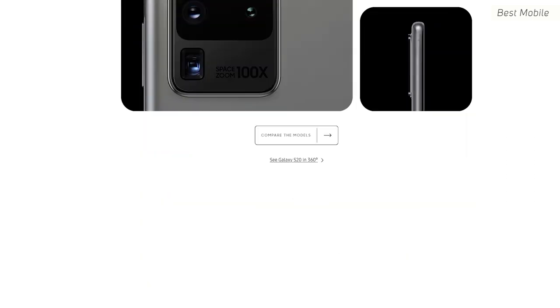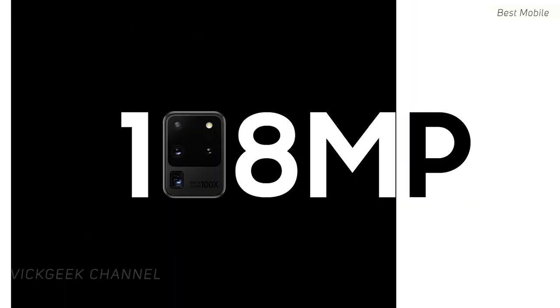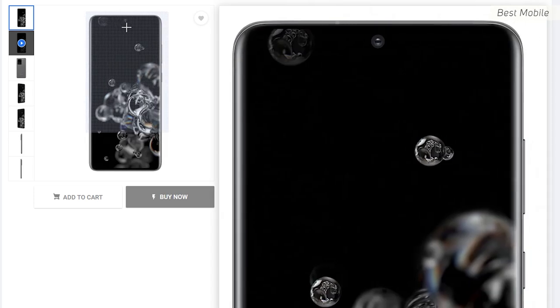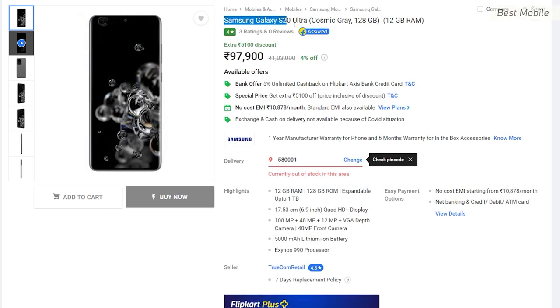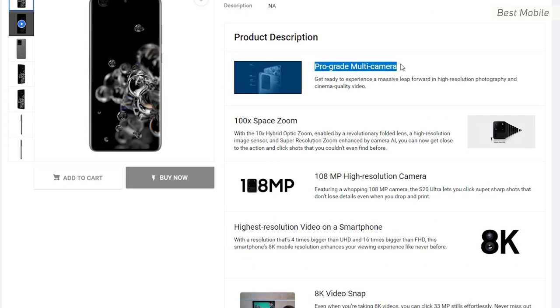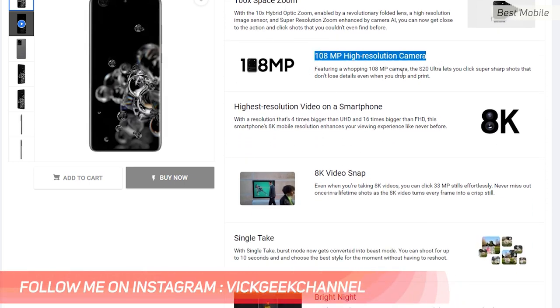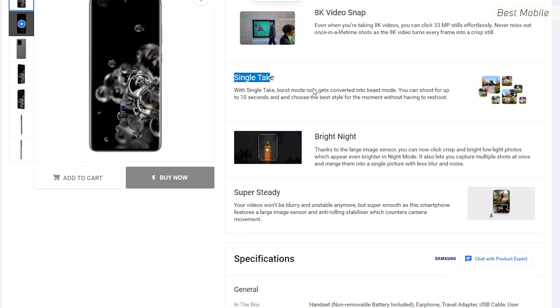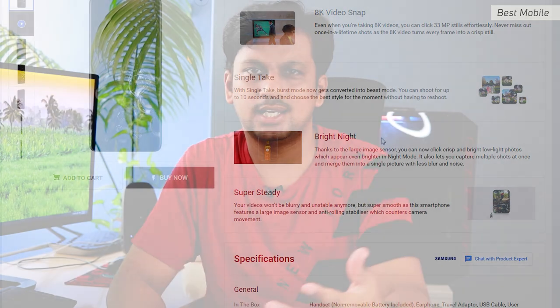The first phone is the Samsung S20 Ultra — an obvious pick. It costs around 97,000 Indian rupees for the 12GB RAM, 128GB variant. It features a huge 6.9-inch QHD+ display at 511 PPI with 120Hz refresh rate, a 5000mAh battery with 45W fast charging and 9W reverse charging. The camera is impressive with a 108MP primary camera, 10x hybrid zoom, and a unique single-take shot mode that captures around 10 pictures at once.